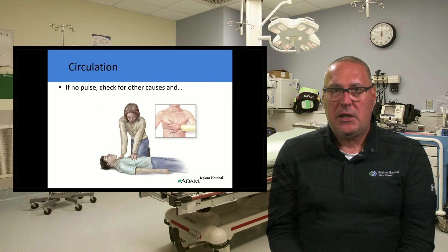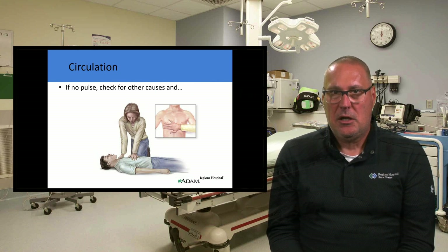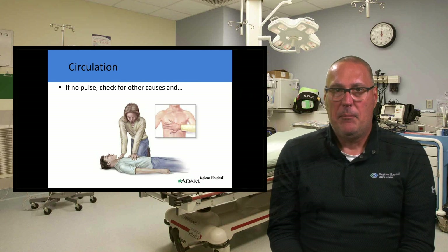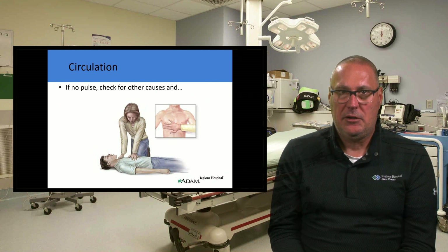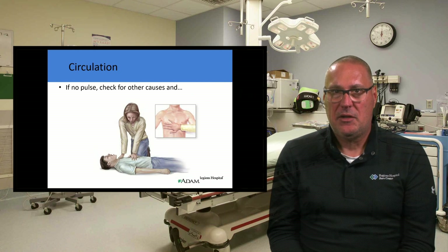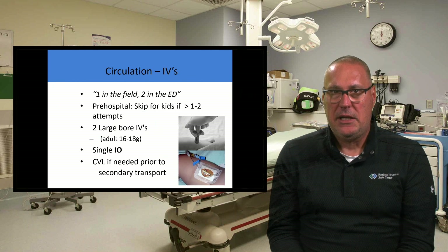Regarding circulation: if there's no pulse, we have to give them one — start CPR and check for and treat other causes. Burn patients should always have a pulse; they should always be awake and talking to you. If they're not, there are other things happening besides the burn, and you have to figure out what that is and start treating it.